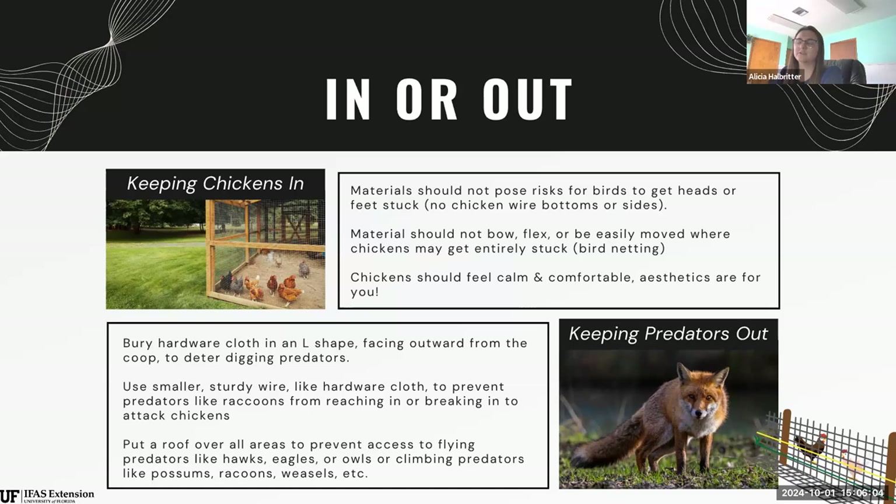None of the materials you use in your coop design should pose any risk for your birds to get their heads or feet stuck. We don't want to use chicken wire on the sides — that hexagonal, weak material — because chickens can stick their head through and potentially get stuck, or predators can reach in through those large holes and grab your chickens. We see a lot of people coming out to their coop to find headless chickens because a raccoon easily grabbed them through that chicken wire.